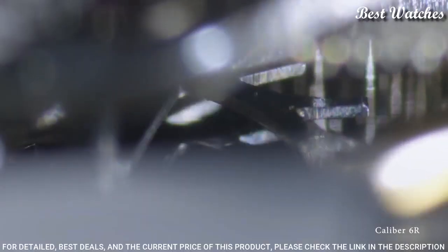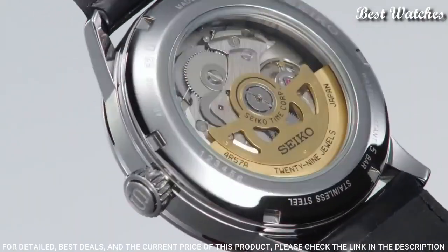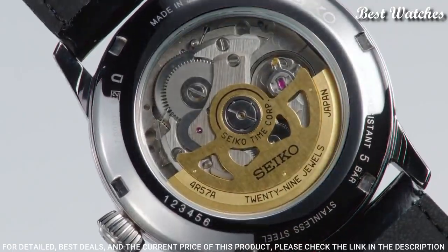Bandwidth: 20mm. Water-resistant at 50m / 165ft. Functions: date, hour, minute, second.